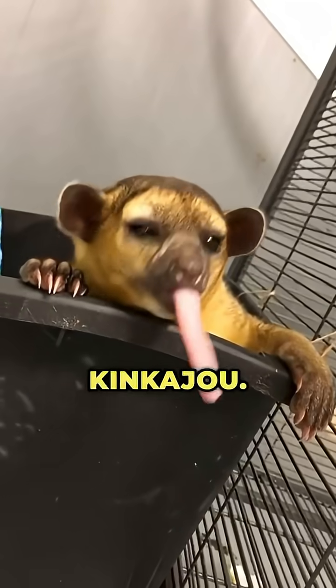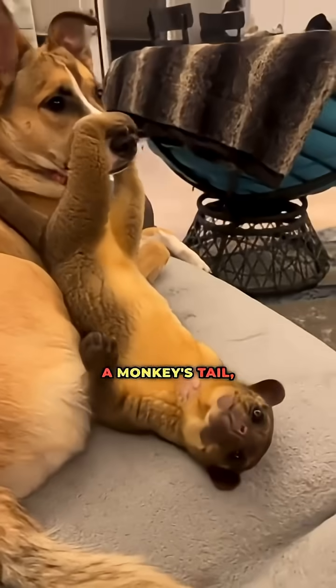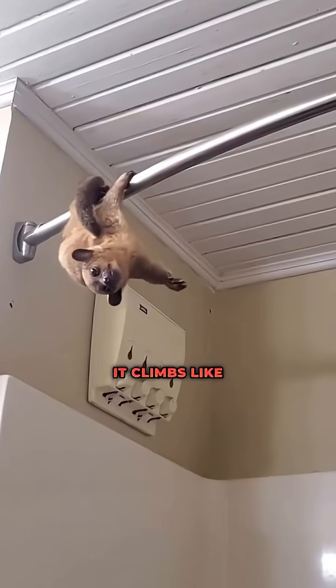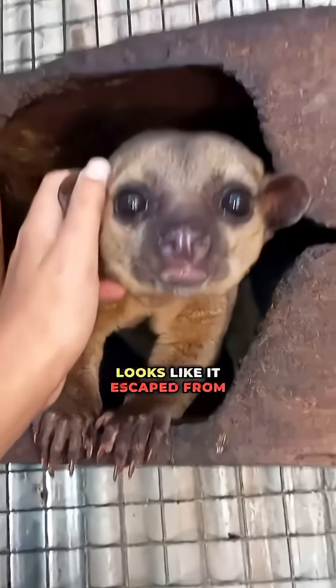Number 2, the Kinkajou. With teddy bear eyes, a monkey's tail, and a raccoon's appetite, it looks like a stuffed animal that came to life. It climbs like a primate and looks like it escaped from a fantasy forest.